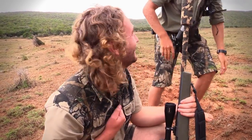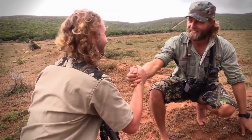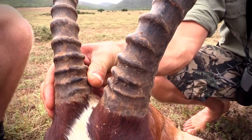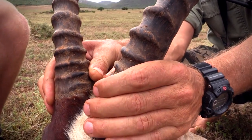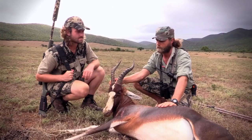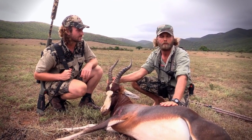It was awesome. This is a beautiful animal — it's got heavy bases and opens nicely up to the top, with a very thick neck. This is a good all-round trophy and a good one to go for.